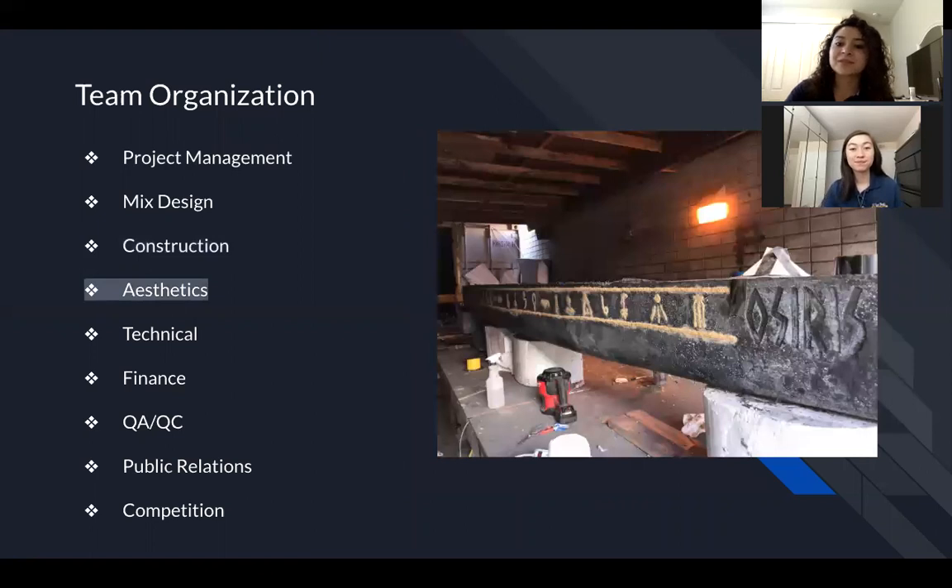The aesthetic sub team is responsible for creating the theme for the canoe and developing innovative ways to depict that theme onto the canoe itself and the display during competition. For example, aesthetics designs and laser cuts inlays to place on the mold to be later filled in with pigmented concrete.